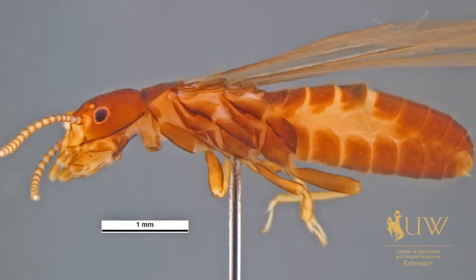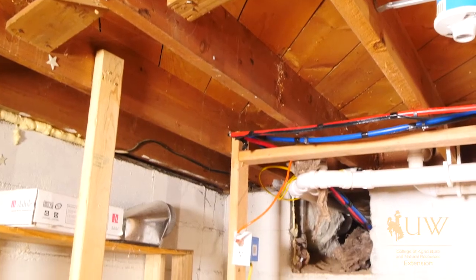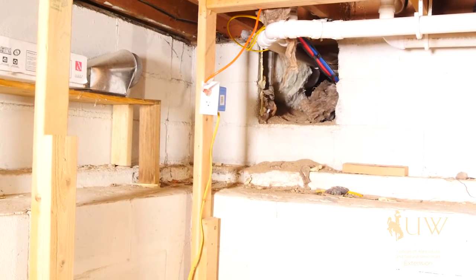So in Wyoming, the only native termite is the western subterranean termite, and they will only be found feeding on wood that is in direct soil contact, such as with this cross base behind me.